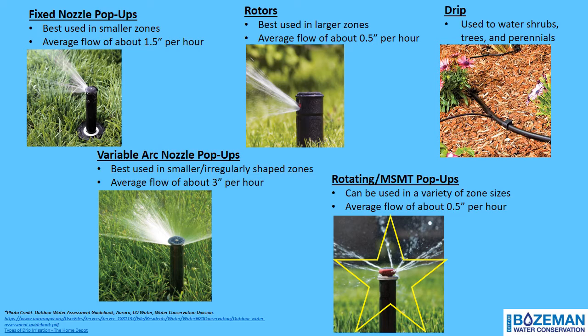Rotors output water at half the rate of fixed pop-ups and are ideal for larger areas about 16 to 40 feet in width. Multi-spray multi-trajectory, or MSMT, rotating pop-up nozzles are the most water-efficient nozzles because of Bozeman's clay-rich soil. These nozzles apply water at a much slower rate than traditional or VAN pop-up nozzles, which allows for better water infiltration into the soil. Arc and throw distance can be adjusted using a manufacturer's tool for most makes and models. This sprinkler head has an average water output of about 0.5 inches per hour.